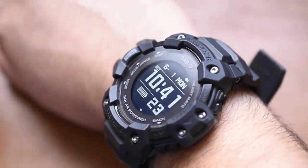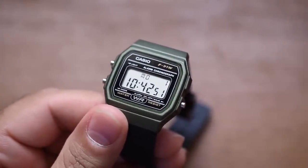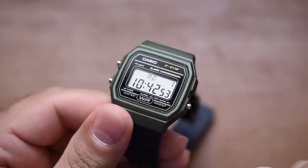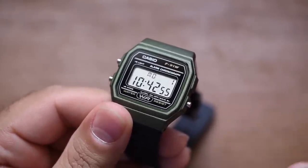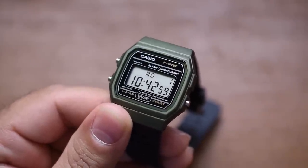Very fun to use. G-Shocks nowadays are not super difficult to set, but it is much more of a process than something like this. And honestly, playing with this watch right now, setting it, seeing what it does — it's kind of refreshing, kind of a breath of fresh air. Not much to do, not much to go wrong, simple and fun.